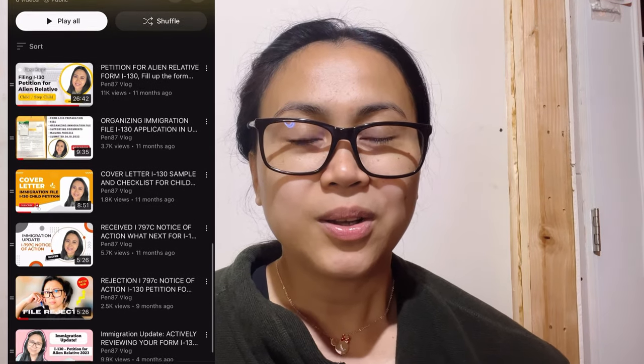All the best to our application and see you next time on my video. Bye for now. God bless.